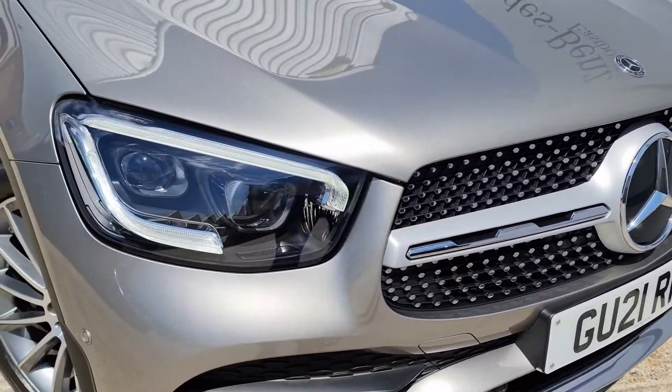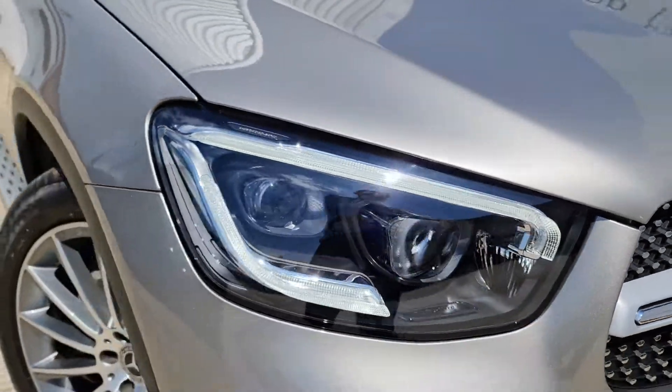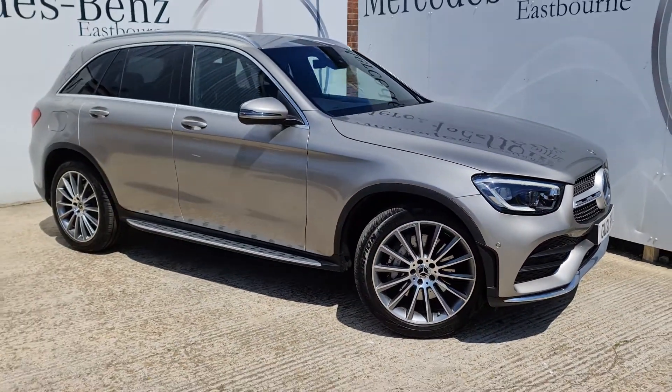We've also got the multi-beam LED headlights, which come in the premium pack, really illuminating your way down the road, and these are the most advanced headlights available on the GLC.